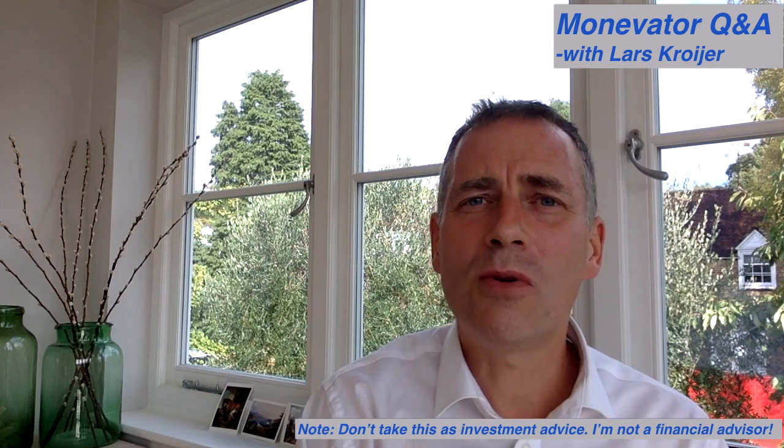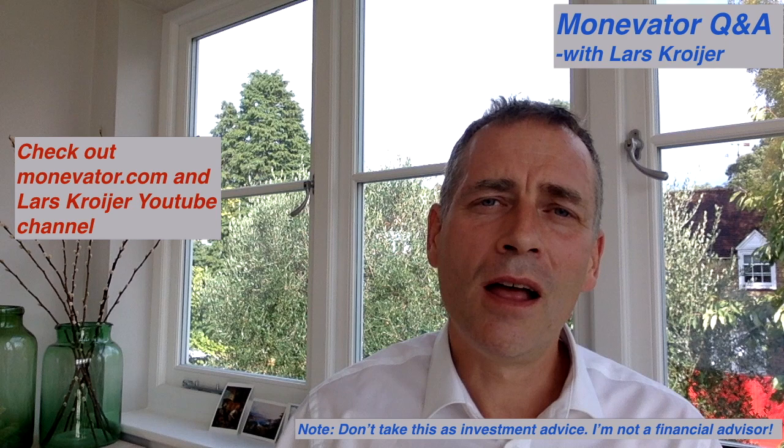Hi and welcome to this video series where I answer questions from the readers of Monovator.com. Monovator is the leading finance blog in the UK for personal finance issues.